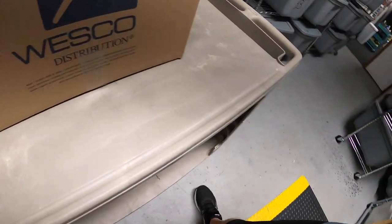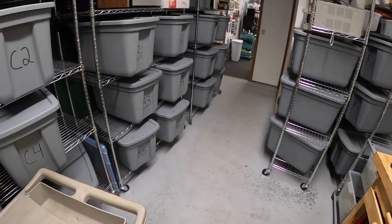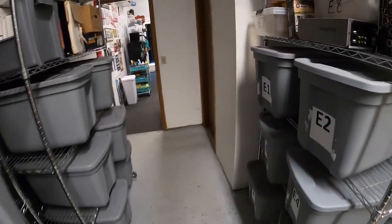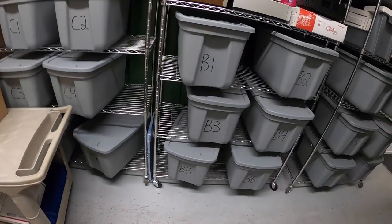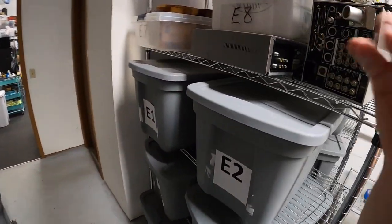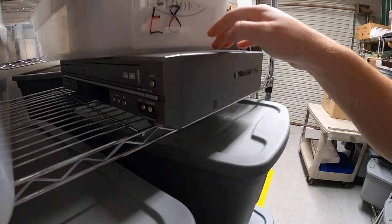Next we're pulling the Walking Dead McFarlane toy set — Dale's RV. Got a few dollars into this, it sold for $19.99 plus shipping. Next is a DVD/VCR combo, it's a Samsung.